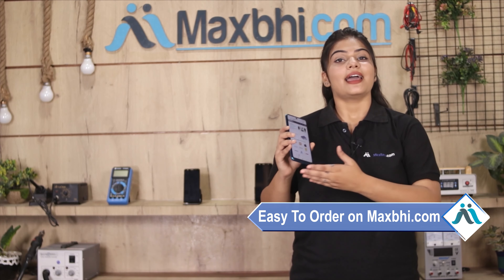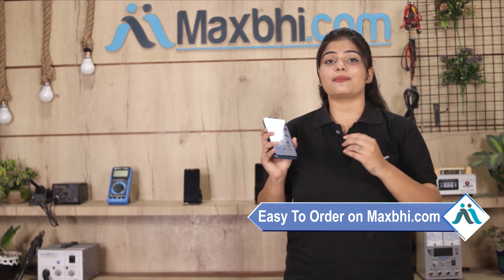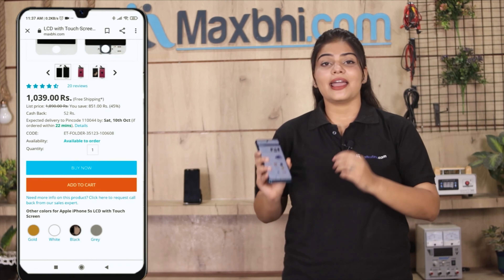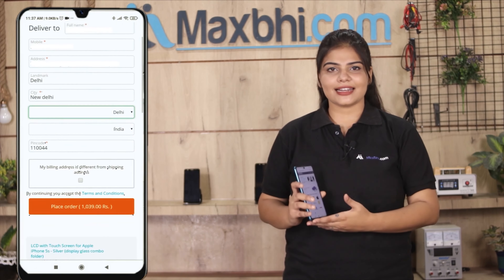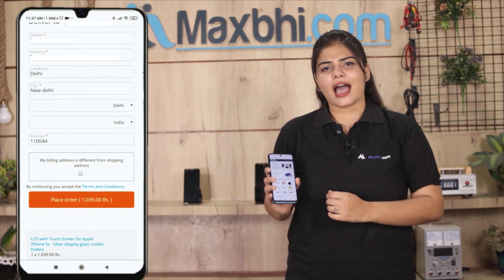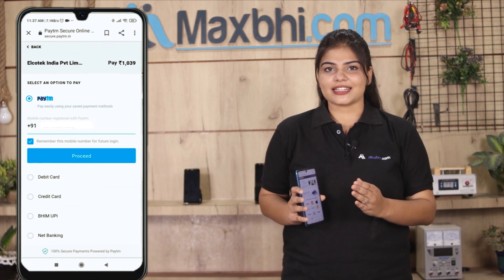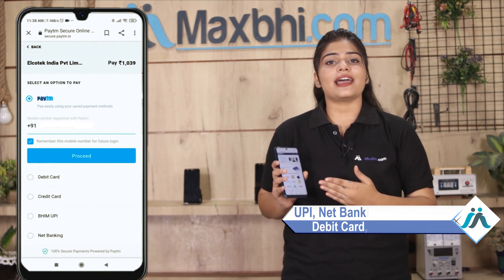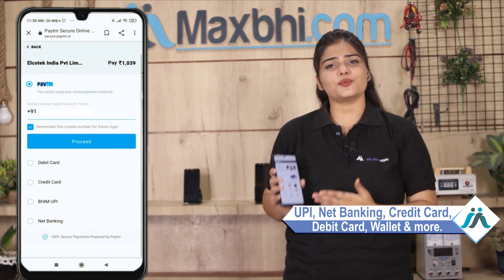Ordering on Maxp.com is very easy and simple. Go to our website maxp.com, search for your product, go to the product page, and click on Buy Now. Fill in your name, mobile number, and address, then click on Order. After clicking on Order, you will go to our super secure payment page where you can use almost every type of payment, such as UPI, net banking, credit or debit cards, wallet, etc.